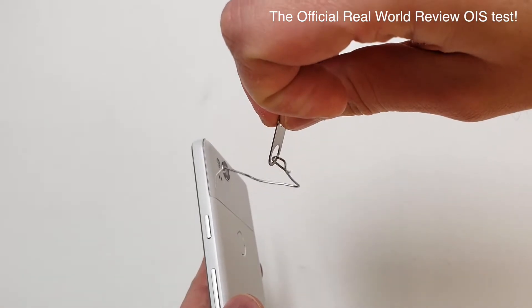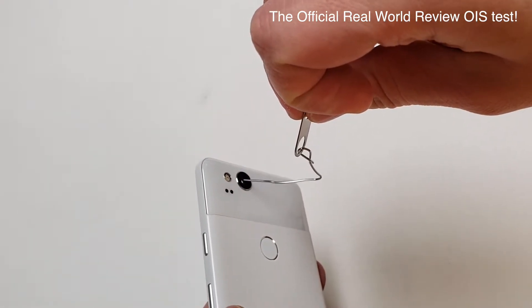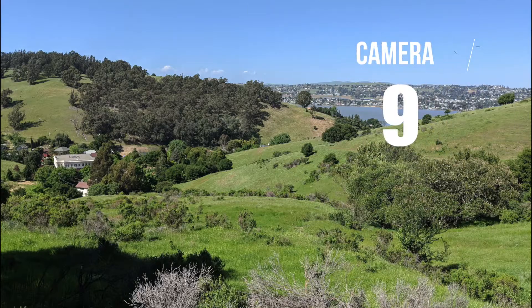Unlike the 5X, 6P, Pixel, and Pixel XL, the camera has optical and electronic image stabilization. These cameras are amazing and that shouldn't be too surprising. These cameras will easily get a 9 out of 10.